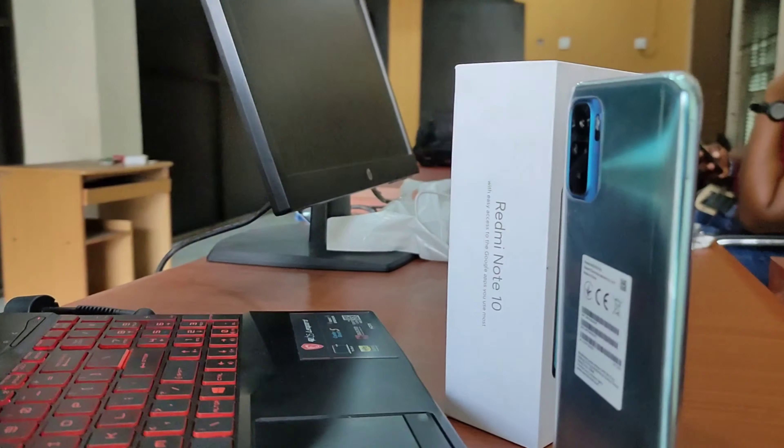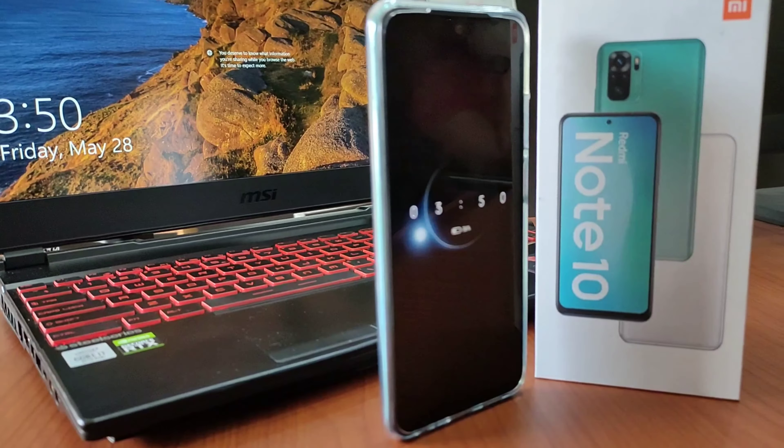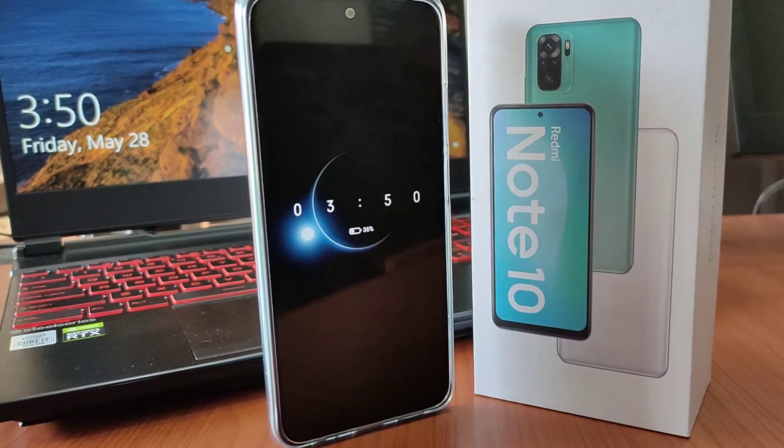This is the Redmi Note 10 — refined design, new camera arrangement, and the first in the Note series with an AMOLED screen. We are going to review it, unbox it, and I'm going to share things that nobody has ever told you about this phone. Is it worth it? Should you buy it? Everything you need to know about this phone, right after this break.